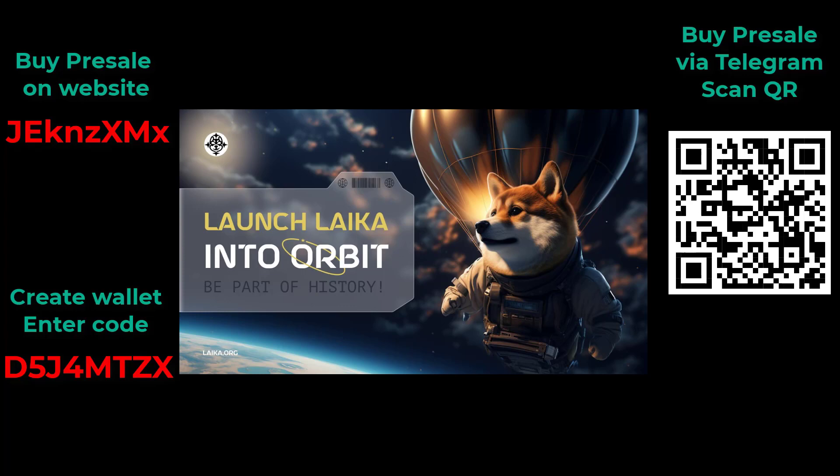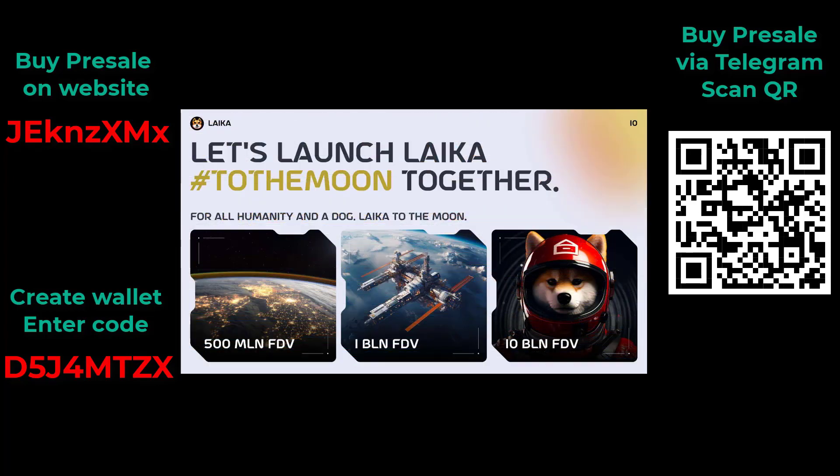Join Laika to the moon and beyond. Reach for the stars with a stellar team and an exploding ecosystem. Conquer the crypto universe with Laika, the meme coin pioneer that's reaching Earth's orbit.